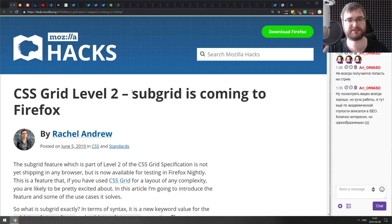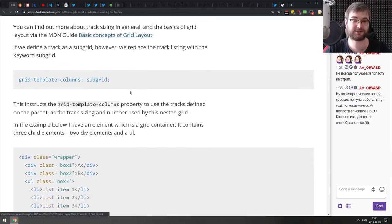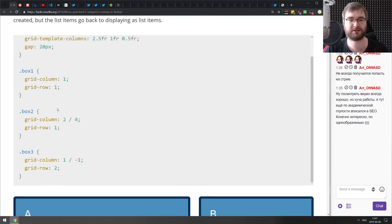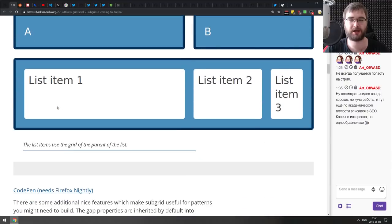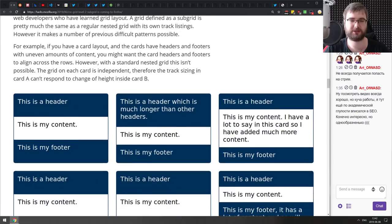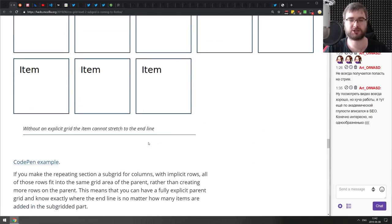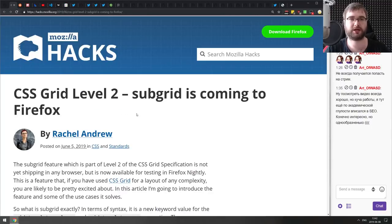Next: CSS Grid Level 2 subgrid is coming to Firefox. The Level 2 spec hasn't shipped anywhere yet, and Firefox is going to be the first. They seem determined to ship everything from CSS Grid first. If you're working with grids and want to check out the upcoming spec, you can use Firefox Nightly — it's shipping in the next version. There's also a nice introduction to how it works in the article.